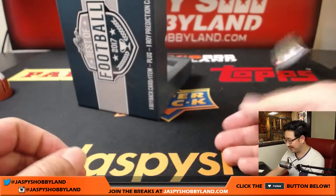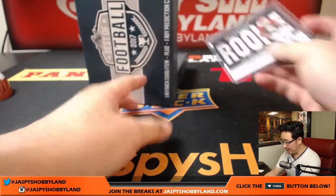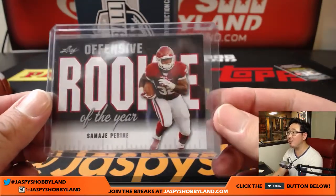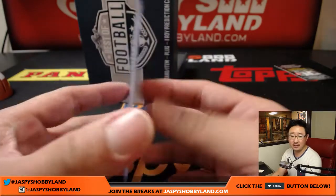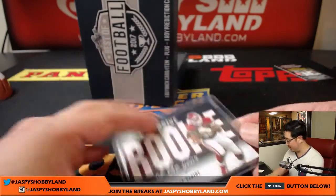It's just this. The offensive rookie of the year, Samaj Pirine. Nice. NFC East, Redskins — that goes to Daniel Patera. There you go, Daniel.